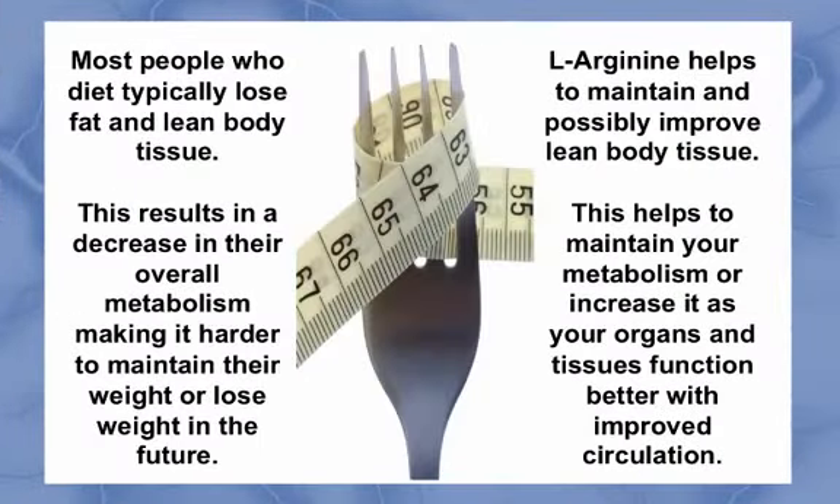One final note of importance. Most people who diet typically lose fat and lean body tissue or muscle mass. As muscle mass is lost, their metabolism decreases. When they go off their diet, they typically regain their fat, but not their lost lean body tissue. This results in a decrease in their overall metabolism, making it harder to maintain their weight or lose weight in the future. L-Arginine helps to maintain and positively improve lean body tissue, especially if you have any component of exercise included in your program. Thus, L-Arginine helps to protect against this loss of lean body tissue so that your metabolism doesn't go down, but rather stays the same or increases as your organs and tissues function at higher levels of wellness from improved circulation.